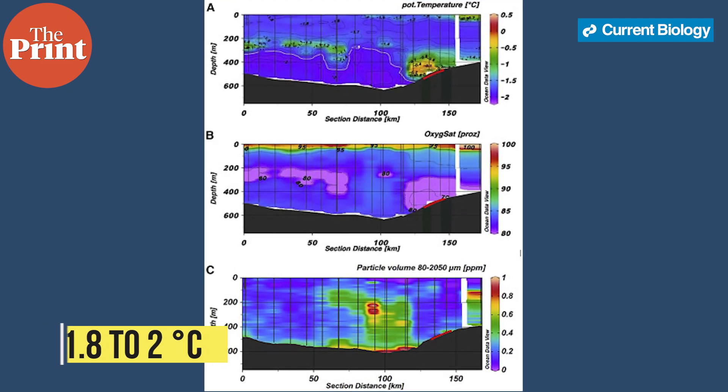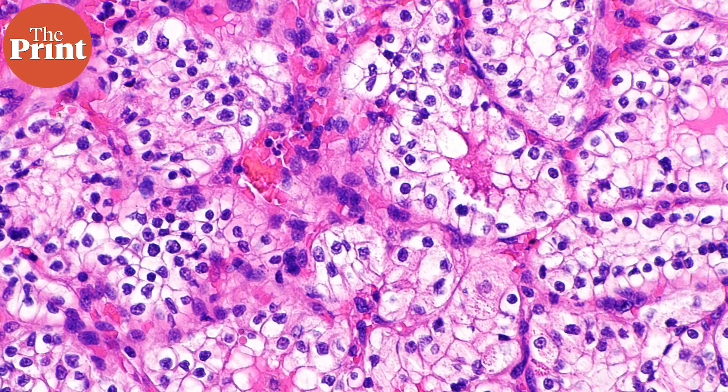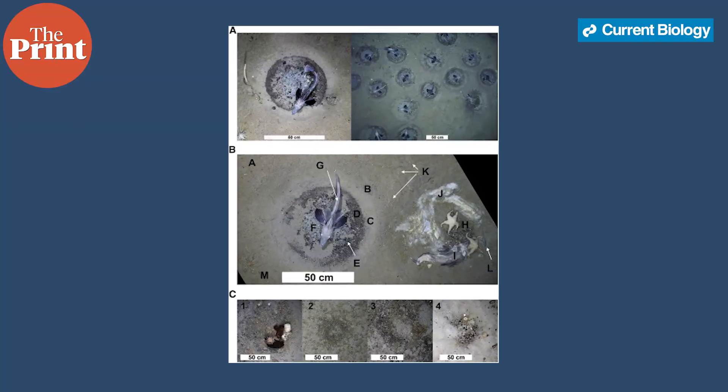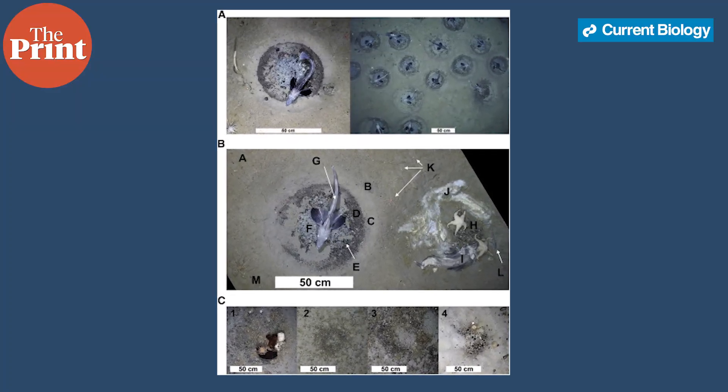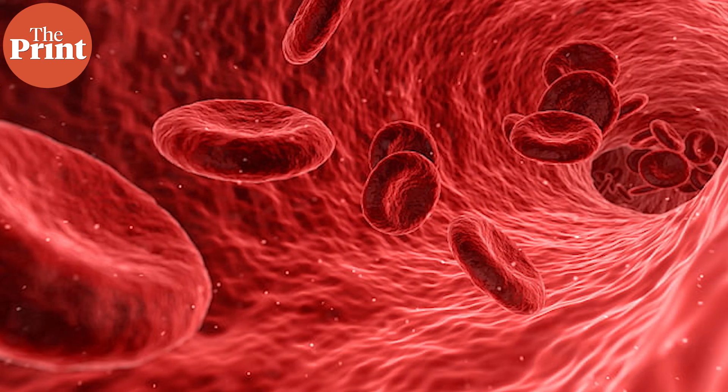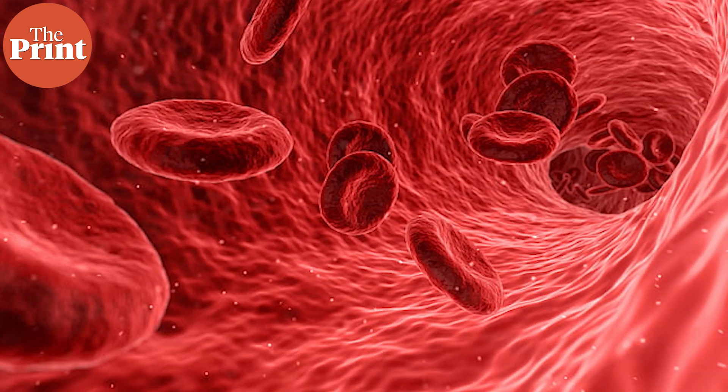These ice fishes have clear blood because they lack hemoglobin — they are in fact the only known vertebrates to not have hemoglobin. Since hemoglobin is responsible for transporting oxygen throughout the body, how does the metabolism of these ice fishes work? It turns out they have adaptations where oxygen is directly absorbed from the water through their skin. However, their genome still has some remnants of hemoglobin genes and they also produce an occasional red blood cell.